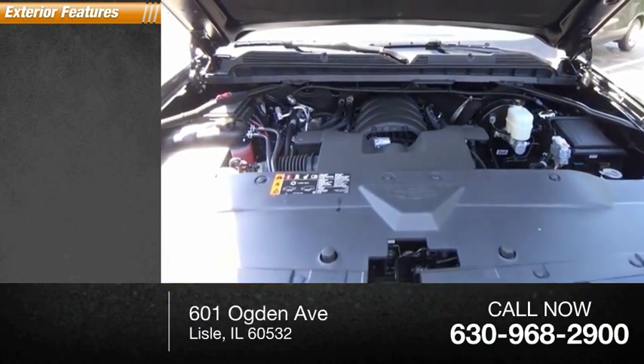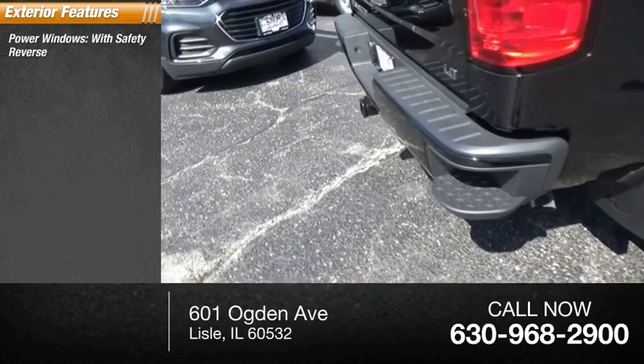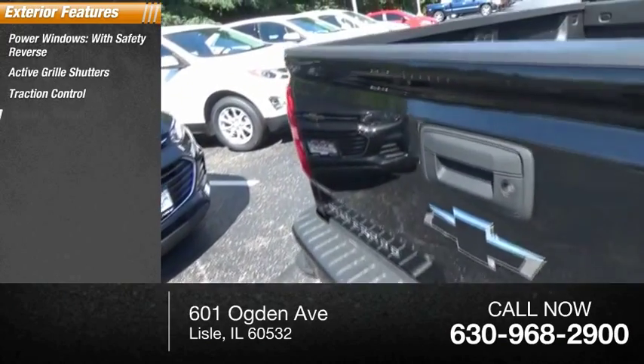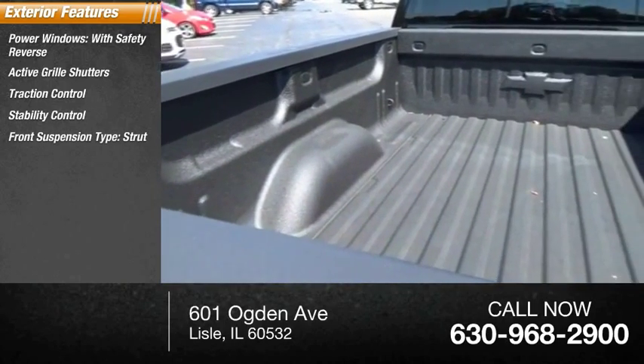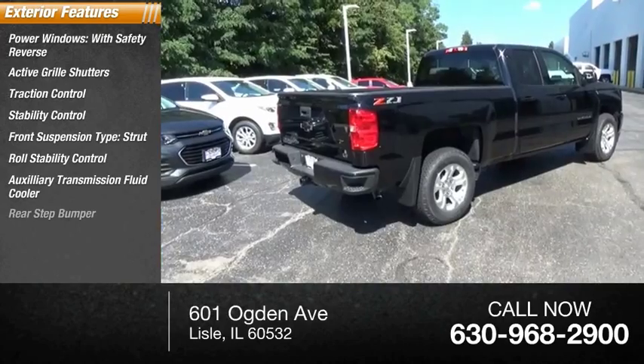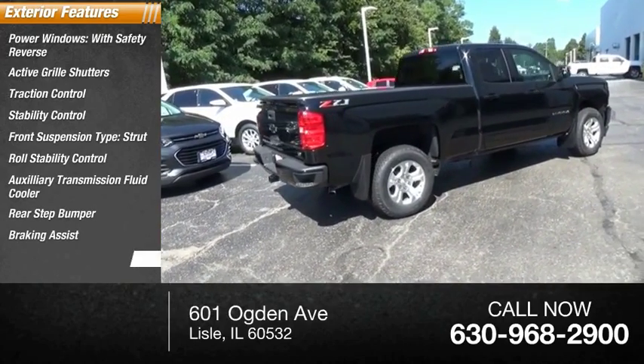Here are some of this vehicle's great options: power windows with safety reverse, active grille shutters, traction control, stability control, front suspension type strut, roll stability control, auxiliary transmission fluid cooler, rear step bumper, braking assist, and power brakes.